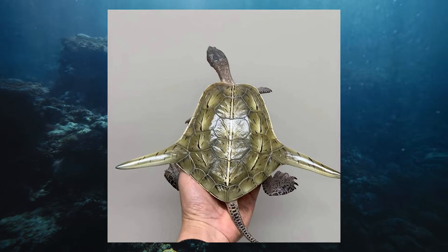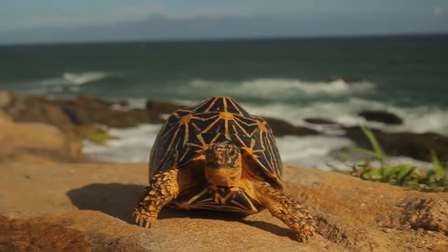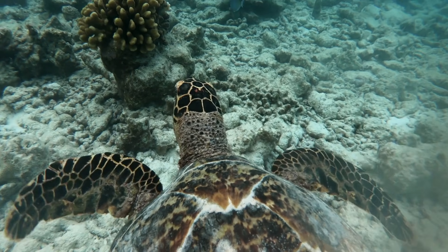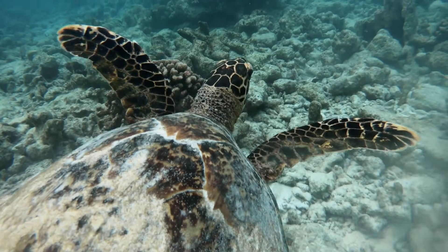or oddly contoured due to developmental mutations. Their shell is their primary defense against predators, and any flaw can leave them dangerously exposed to environmental hazards.